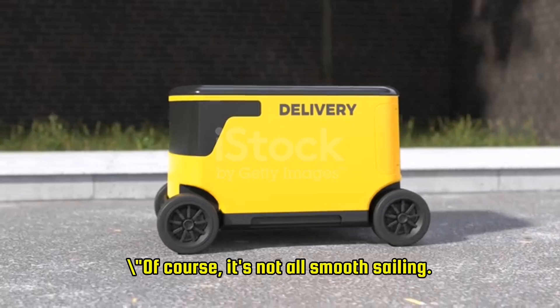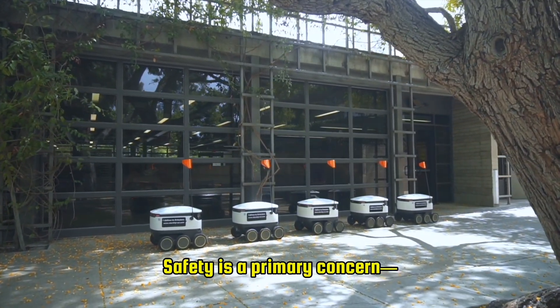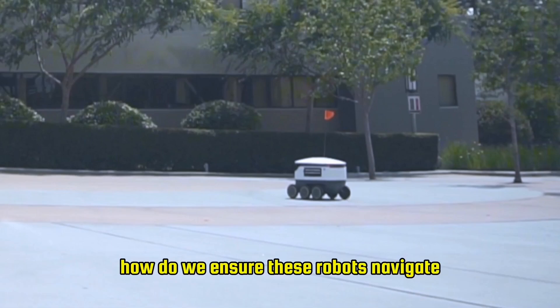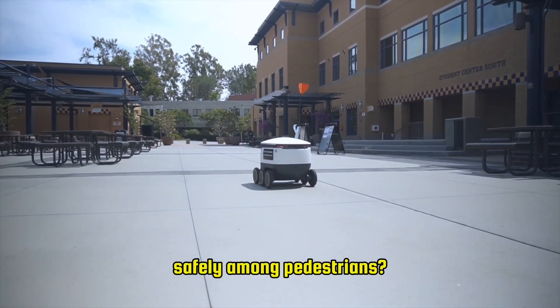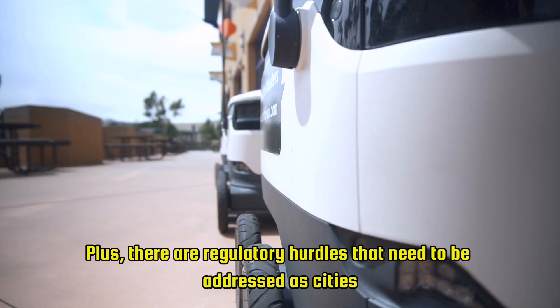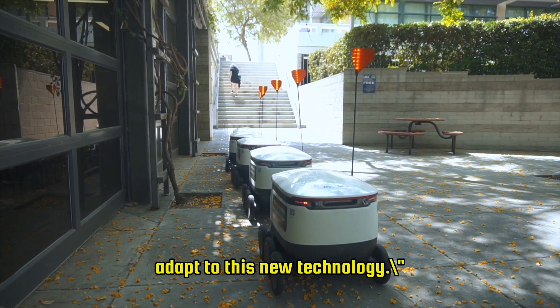Of course, it's not all smooth sailing. There are challenges to consider. Safety is a primary concern — how do we ensure these robots navigate safely among pedestrians? Plus, there are regulatory hurdles that need to be addressed as cities adapt to this new technology.